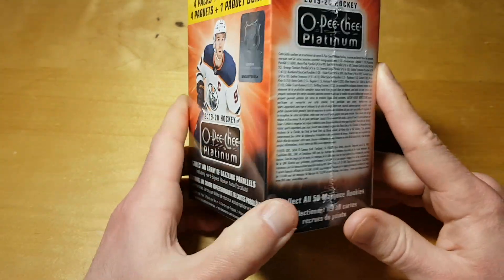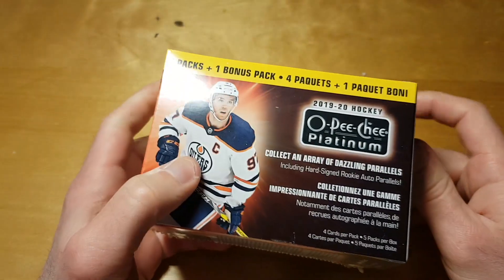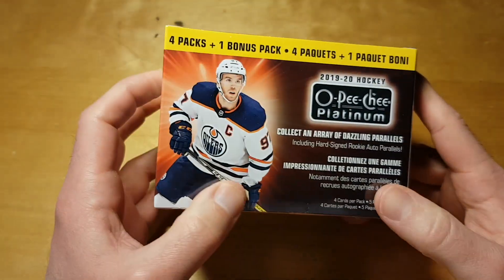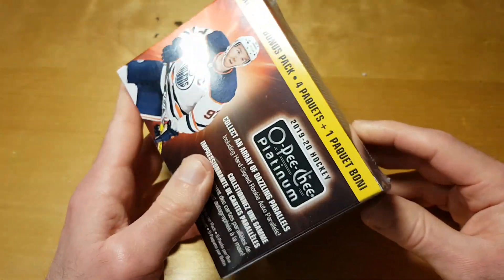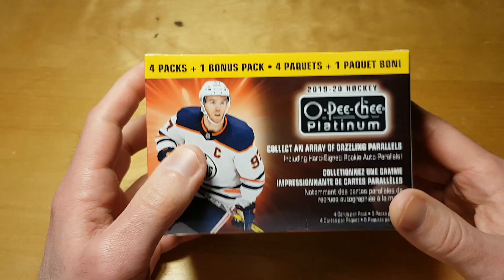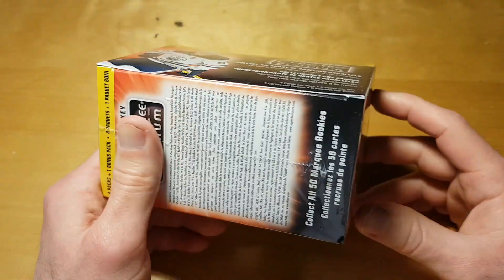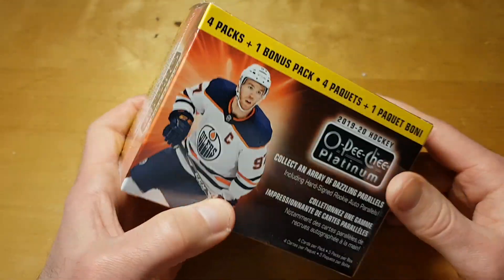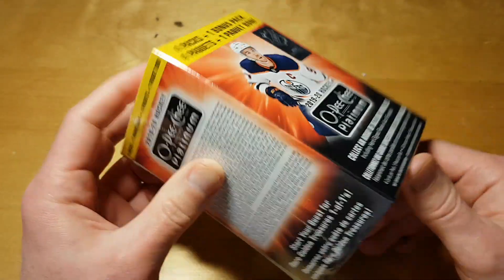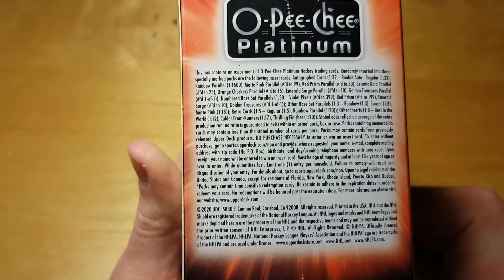What's up bros? Today we're breaking a blaster box of 19-20 OPG Platinum Hockey. This product just released yesterday but these blasters are already at 30% sale at the NHL.com shop, so apparently it's not a very hot product.